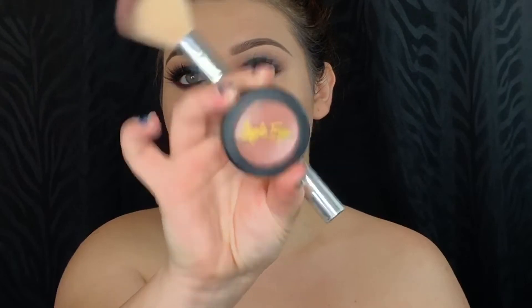For blush today I'm picking up Angel's Eyes Cosmetics in the shade Truth. This is one of my favorite blushes ever — it is so beautiful, so pigmented, and it just makes your skin look great.